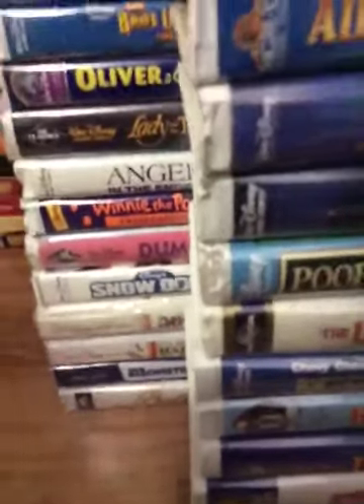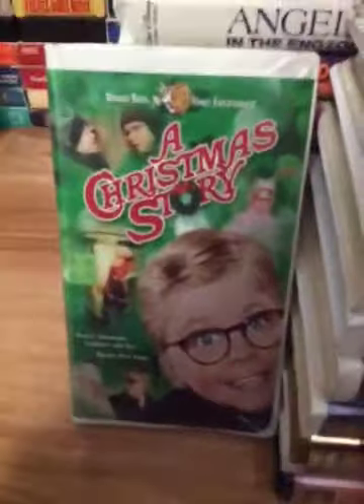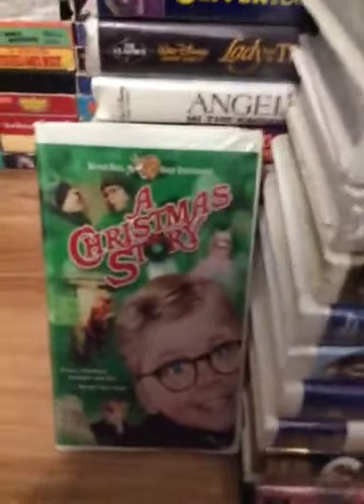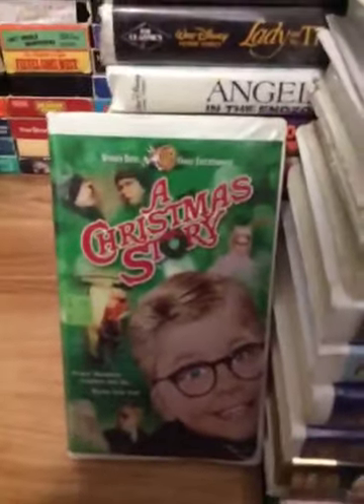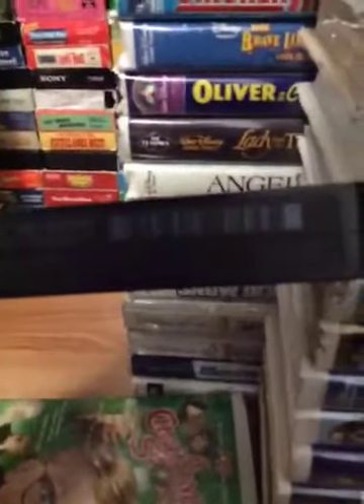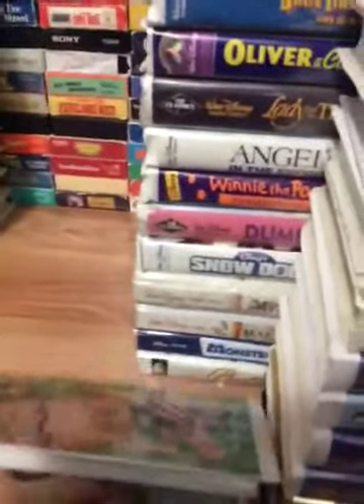Next tape is A Christmas Story. Angie, have you seen this Christmas special movie? Yep, I like that Christmas movie. Let's continue. One scene in this movie is the 'you'll shoot your eye out, kid' scene. There's the spine and the back. There's the ink label. The print date is October 28th, 2001. I'll put the tape back. Let's get continued.